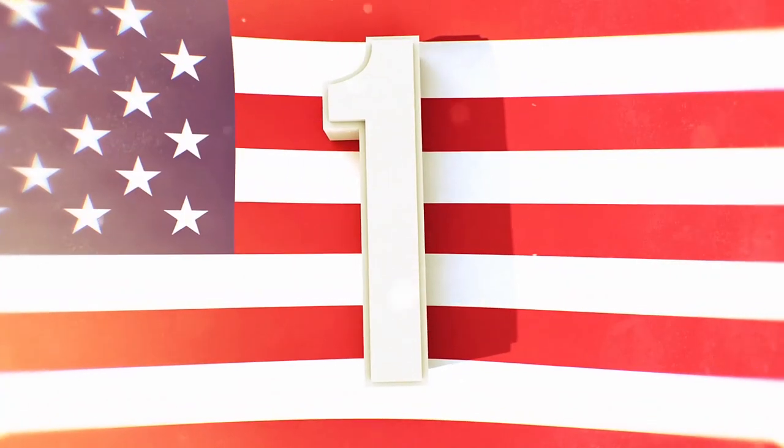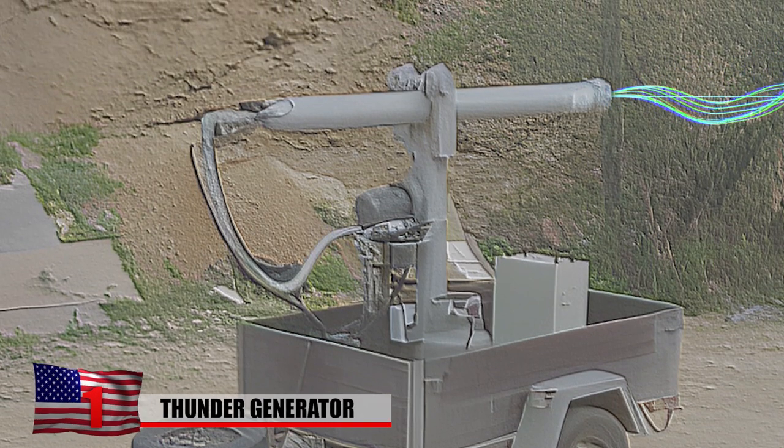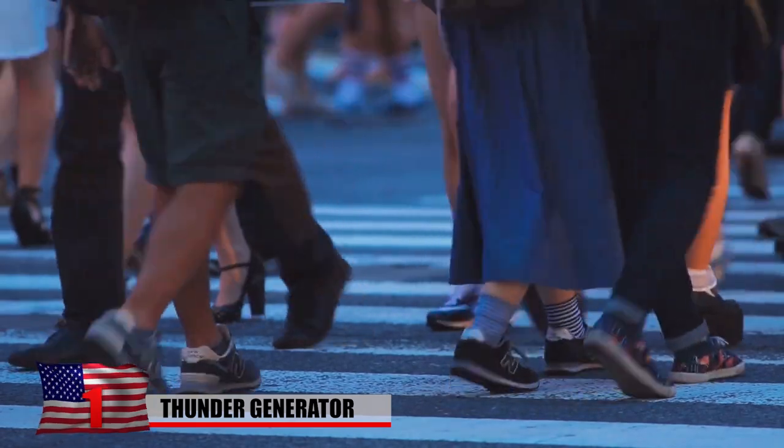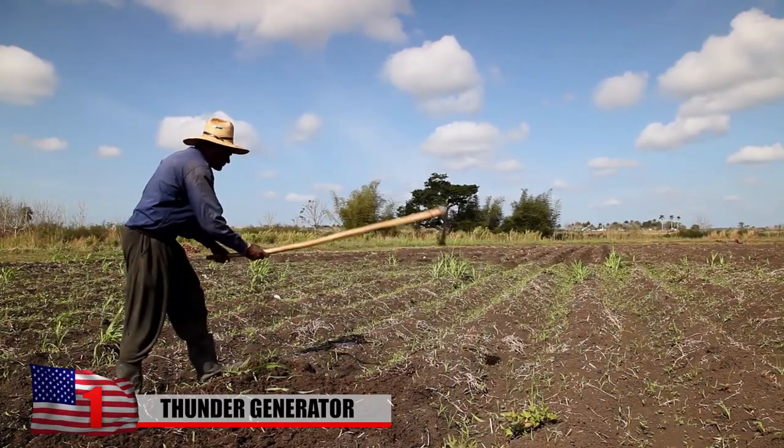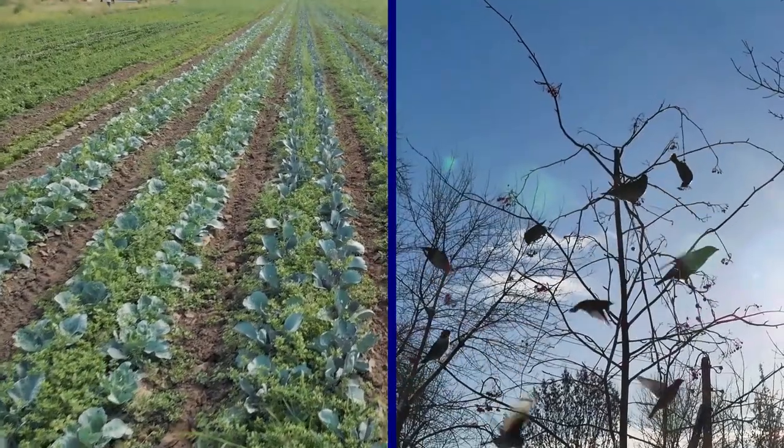1. Thunder Generator. Known as a sonic blaster, the Thunder Generator produces deafening explosions by firing high-speed shockwaves through people. It was first used by Israeli farmers as a harmless yet effective way to scare away crop-eating birds and other pests.